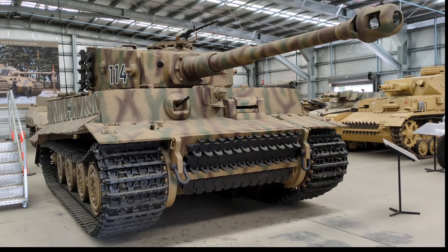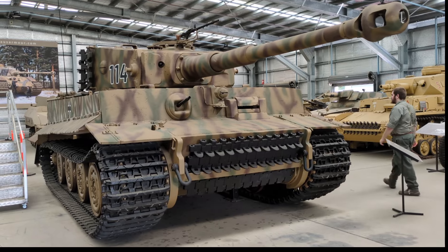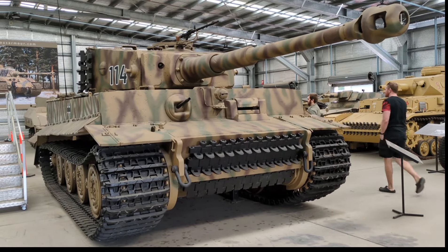Hi everyone, here at the Australian Renard Artillery Museum during AusArmorfest 2024, and we're taking a look today at their example of the Tiger I heavy tank.